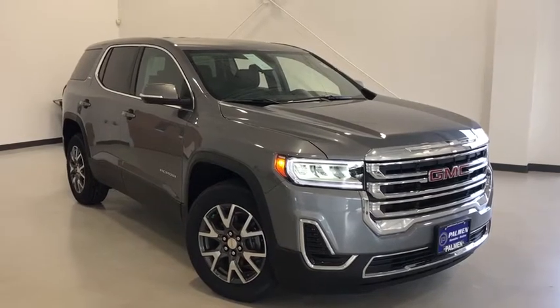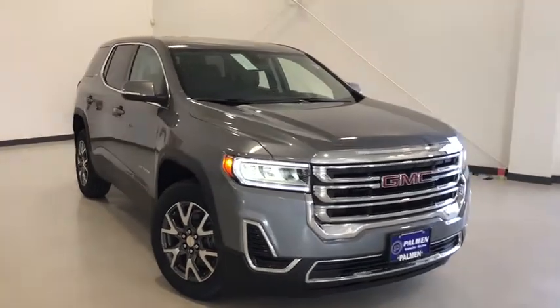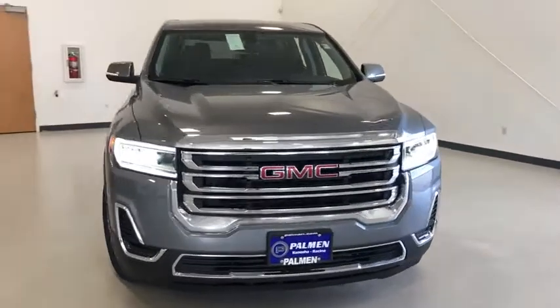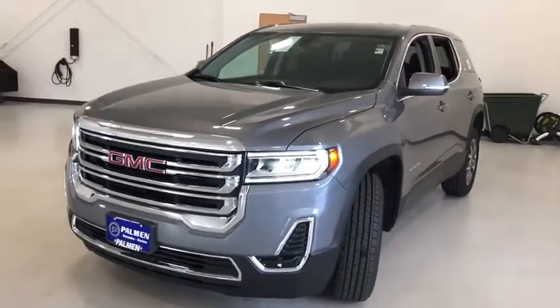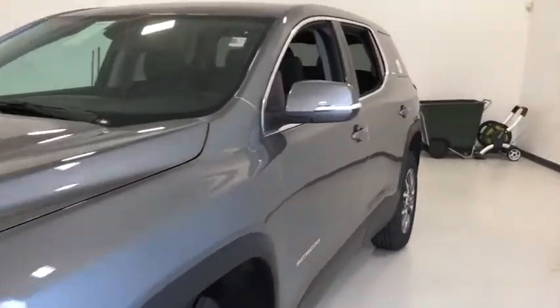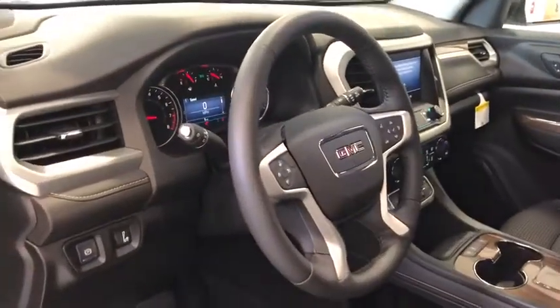We are pleased to show you the 2020 GMC Acadia. The GMC Acadia is great capability coupled with exceptional safety, offering better highway fuel economy than any other passenger SUV, advanced technology and thoughtful ergonomics. The Acadia is a premium utility that rejects compromise.